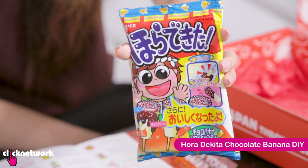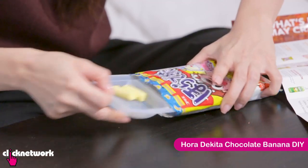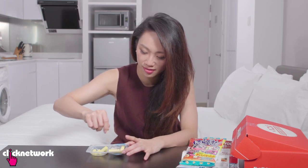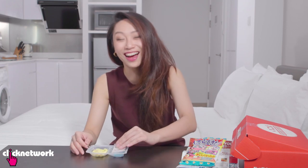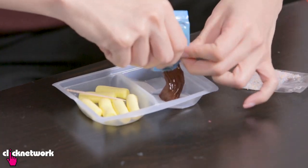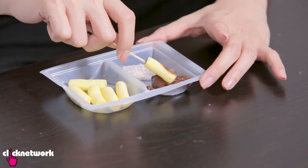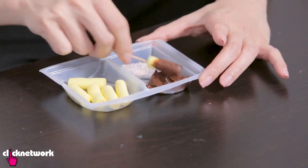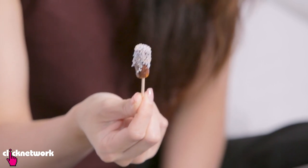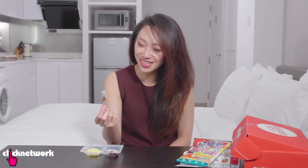I want to try one more thing from this box — definitely the DIY banana chocolate! I'm not really making anything, I'm assembling. Given my history with poppin cooking, I'm actually a little bit relieved. I'll just put the chocolate on one side, and then the sprinkles on the other side, and just coat all of it in chocolate. Dip it in the sprinkles! It's a bit like a diseased banana. I'm not sure about these colours for the sprinkles — it really doesn't look very appetizing.